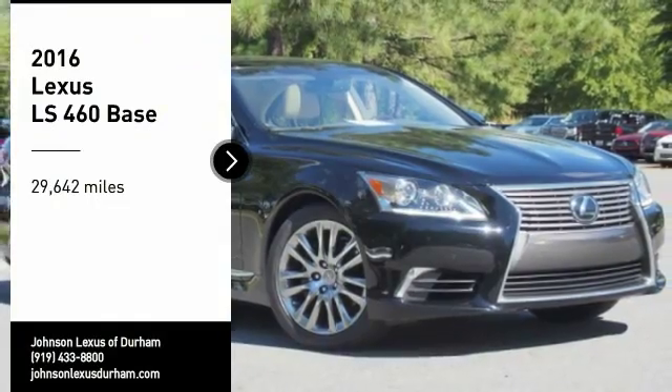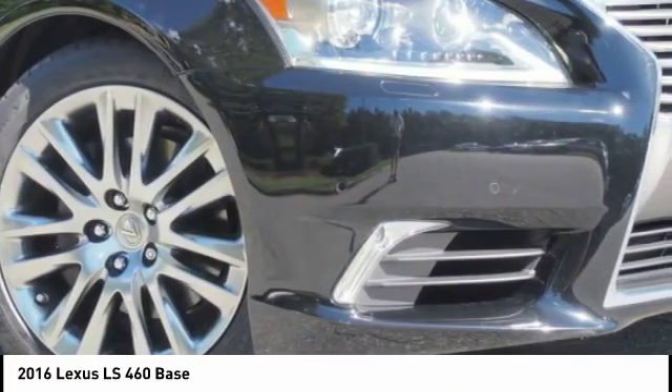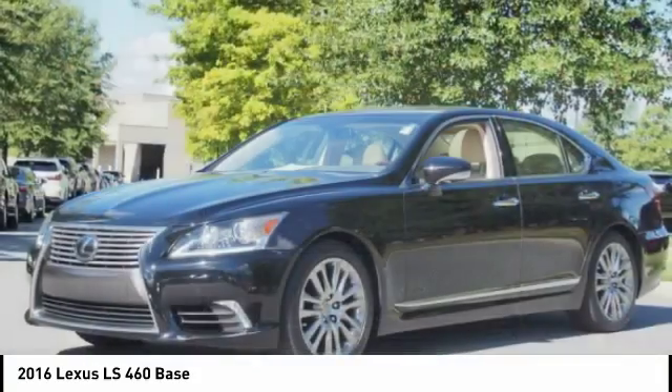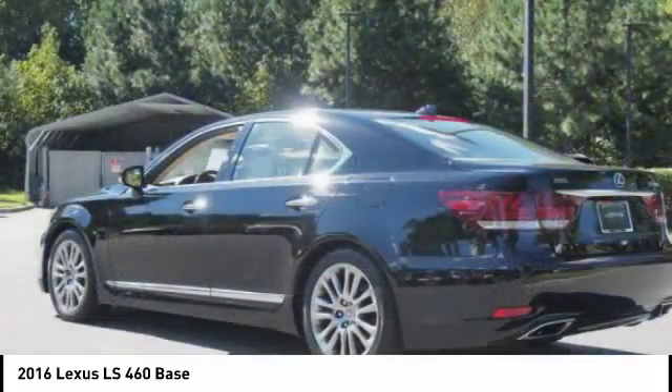Looking for the right vehicle? Check out the 2016 LS460. Refined and indulgent, yet willing to let loose when given the opportunity, the LS460 boasts a V8 engine that delivers 380 horsepower with an innovative 8-speed automatic transmission.